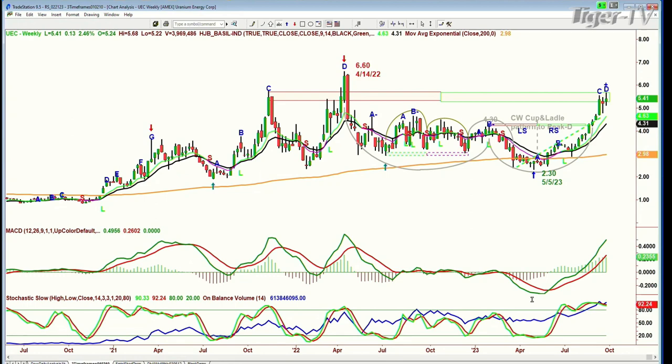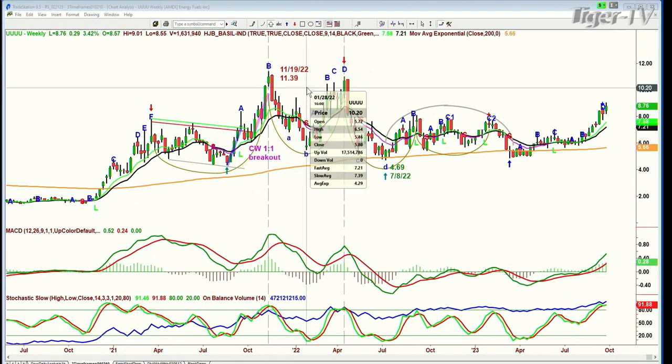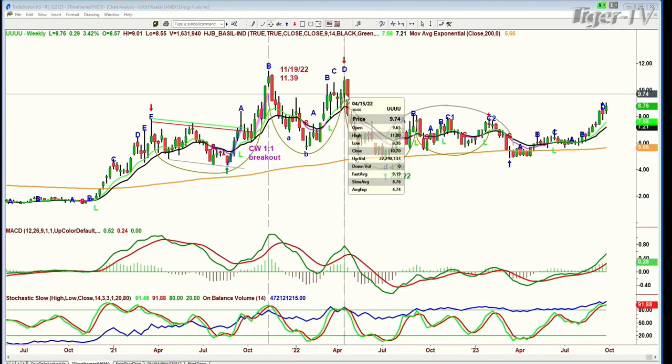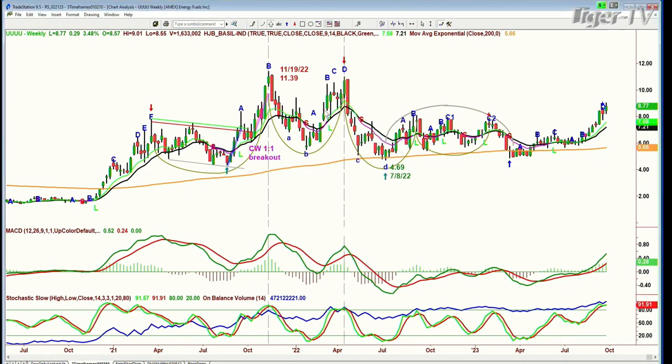So I'm saying that $6.60 is my more intermediate-term target for UEC. Now I'm going to show exactly the same weekly chart but using UUUU. This one goes to a high of November 2022 at $11.39. It made a beautiful symmetrical cup formation — number of bars on the left was one bar late — and it went to a high of $11.39 back in November 2022. In April of 2022 it hit $11 — so it was underneath that.